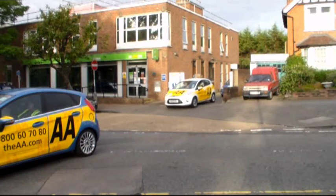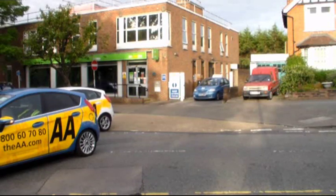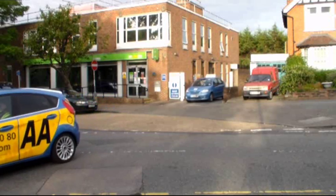Something to note here: the blue car is positioned correctly. Unfortunately, the white car would have picked up a serious fault already, because this road is two-way.